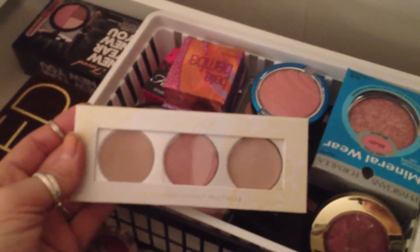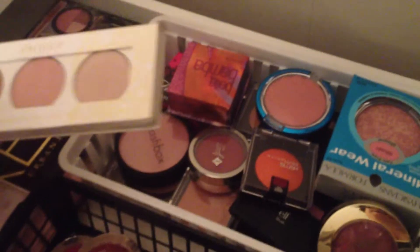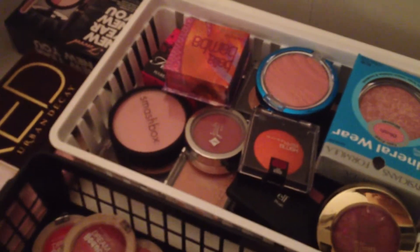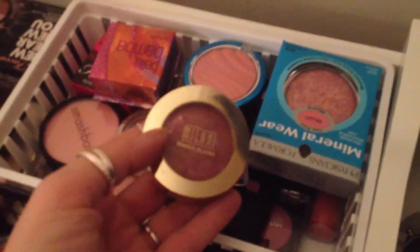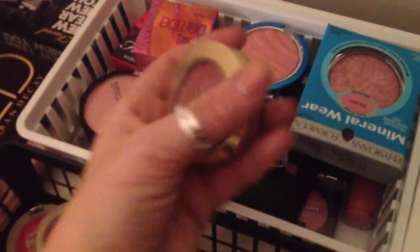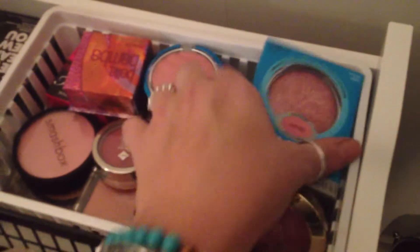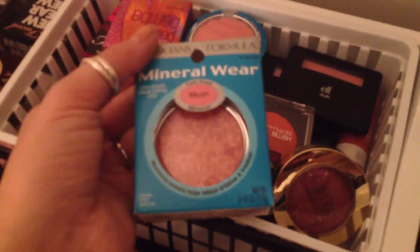My camera's not focusing, so I'm very sorry if things are out of focus when I get close up. I don't know why it's doing that, but I'm getting a new camera soon, so that is a good thing. Milani - Fantastico Mauve. And then this I just got at Target: Mineral Wear in the color Rosy Glow, by Physician's Formula.